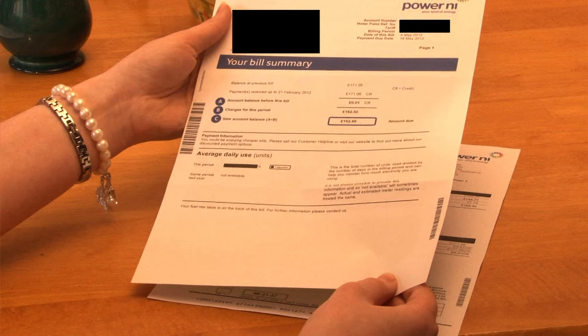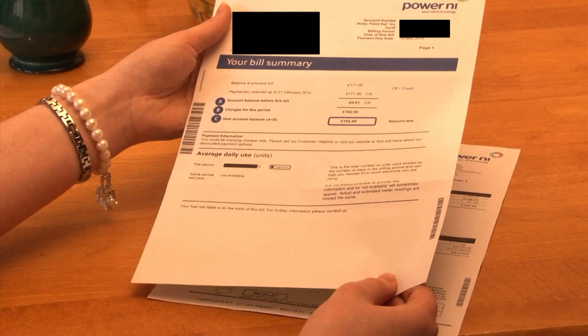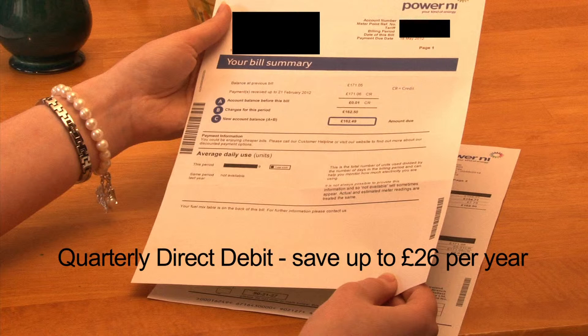Further on down the page is a payment information section. This indicates you've paid by direct debit and states how much discount you have received. Remember, if you pay by monthly direct debit you can save up to £40 per year, which is equal to 2.5% discount.